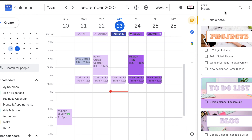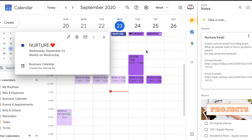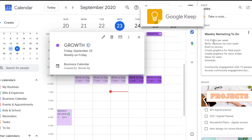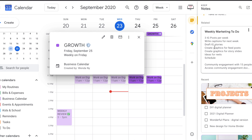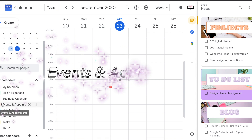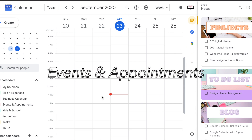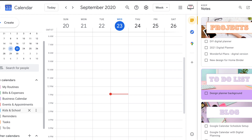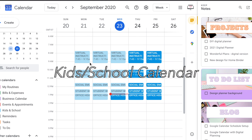If you open up Google Keep, you can see I have a related note for each business focus day. For example, there's a nurture email note with my annual emails linked from ClickUp, and a growth note with what I need to do on social media and for engagement. That's my Business calendar. Next is Events and Appointments — doctor's appointments, dentist's appointments, anything I want to stand out, which is why it's red. Then there's the Kids Schooling calendar for when they're in class or on Zoom and their office hours.